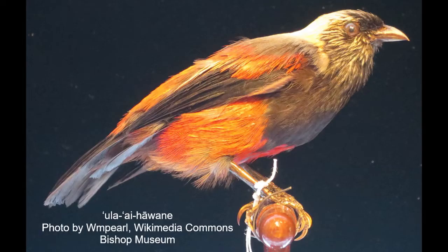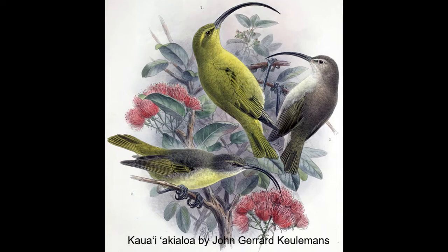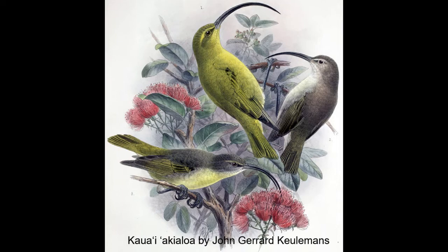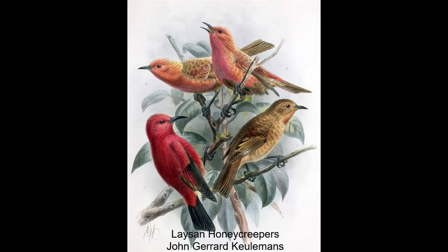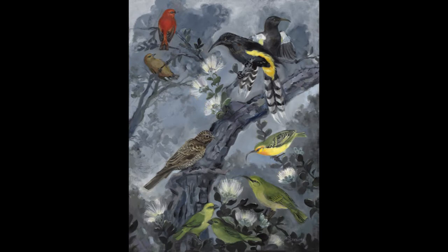I quickly realized that I could not possibly fit all extinct Hawaiian birds into anything less than a massive mural — there were so many types of extinct birds. I wanted to make a painting of reasonable size, so I started setting selection criteria to limit the image to a reasonable number of species.